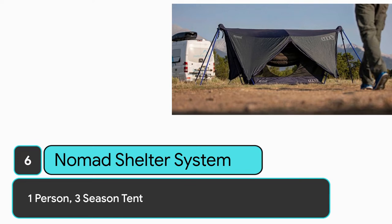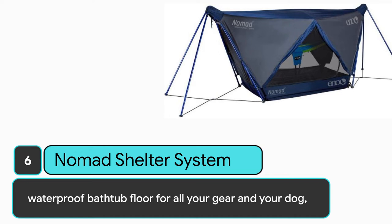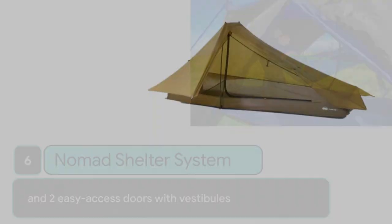Number 6: Nomad Shelter System. 1-person, 3-season tent. Ideal for backpacking or mountain climbing. The tent is lightweight with a suspension system for all your gear and your dog, and two easy-access doors with vestibules.